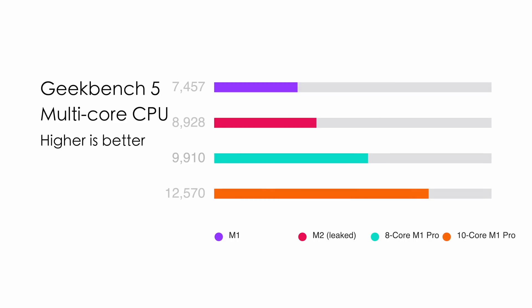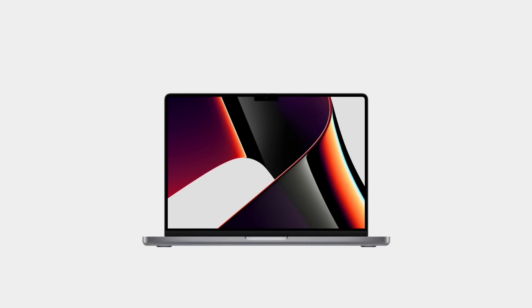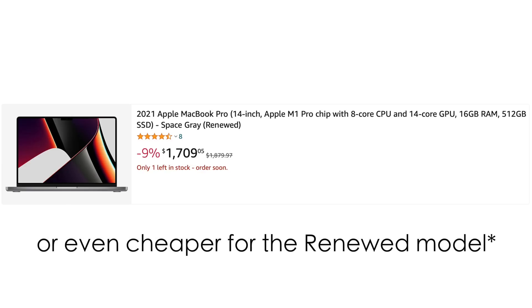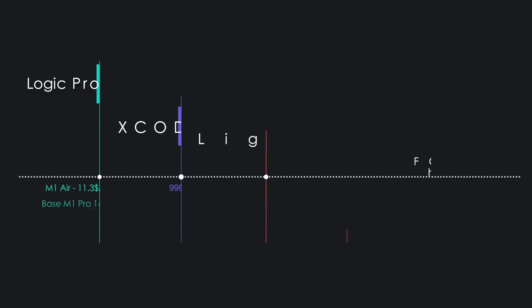So if you do own M1 already, I see absolutely no reason to upgrade to M2 Air. And if you are willing to spend $1,400 on the M2 Air, I would highly recommend looking at the M1 Pro 14-inch MacBook Pro, which you can now find on sale for as low as $1,800, maybe $1,850. I have a full video on why it'll be a much more cost-effective purchase — the link is below.